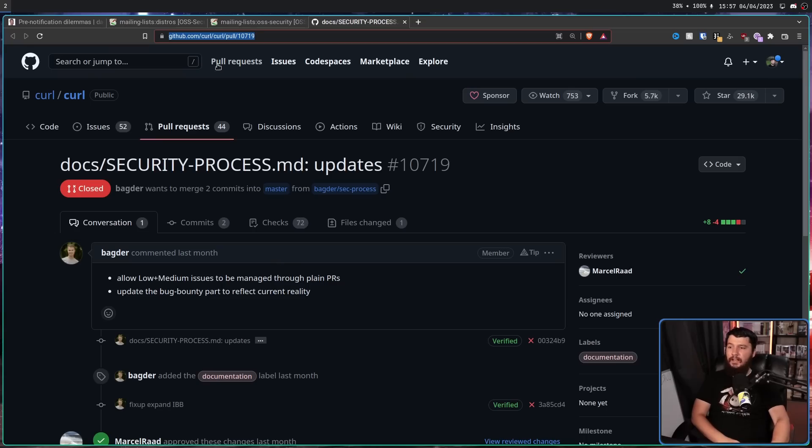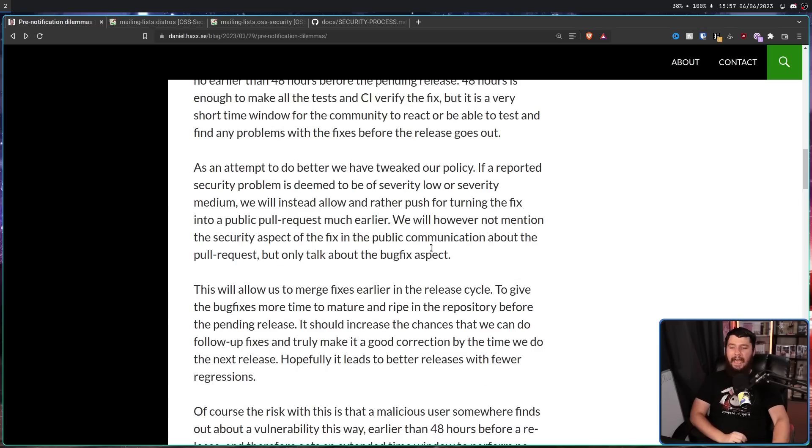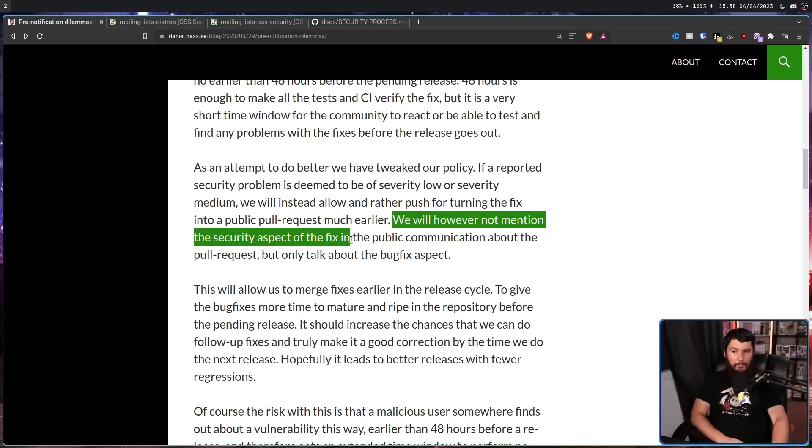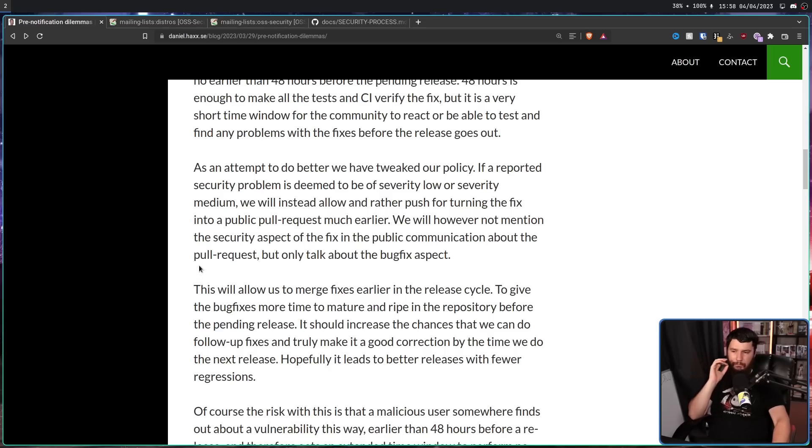'Update the bug bounty to reflect current reality. As an attempt to do better, we have tweaked our policy. If a reported security problem is deemed to be severity low or severity medium, we will instead allow — and rather push for — turning the fix into a public pull request much earlier. We will, however, not mention the security aspect of the fix in the public communication about the pull request, but only talk about the bug fix aspect.' So just say, hey, we dealt with a bug. This allows merging fixes earlier in the release cycle to give the bug fixes more time to mature, and should increase the chances of follow-up fixes by the time of the next release.